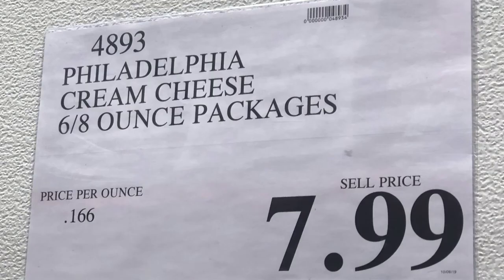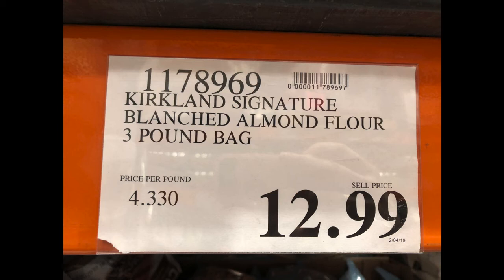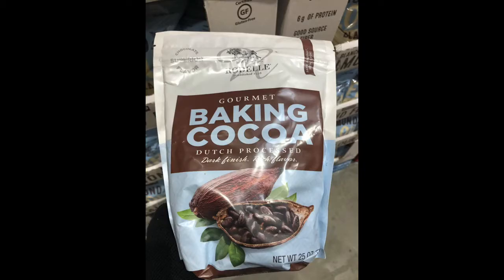They also keep unsalted butter on hand for recipes that call for it. Philadelphia cream cheese is an absolute staple, primarily for fathead pizza. Almond flour is another two-bag staple — many, many recipes call for it so they always have at least two bags on hand. They also keep baking cocoa on hand for sweet treats like mug cakes.